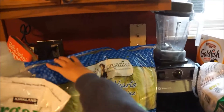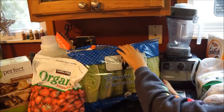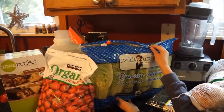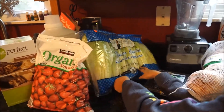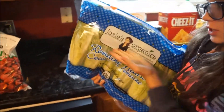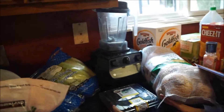Next are the romaine hearts. I use these for salads. My daughter is now getting into salad, and my son likes Caesar salads. We also put them on hamburgers and use them for tacos. We will go through these — it's a lot of lettuce, but they last a pretty long time if you refrigerate them properly.